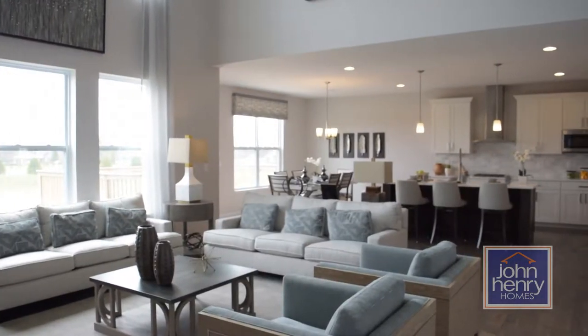Hi, this is Woody Allen with John Henry Homes. Greetings from our Austin floor plan, our newest home that we built as a model.